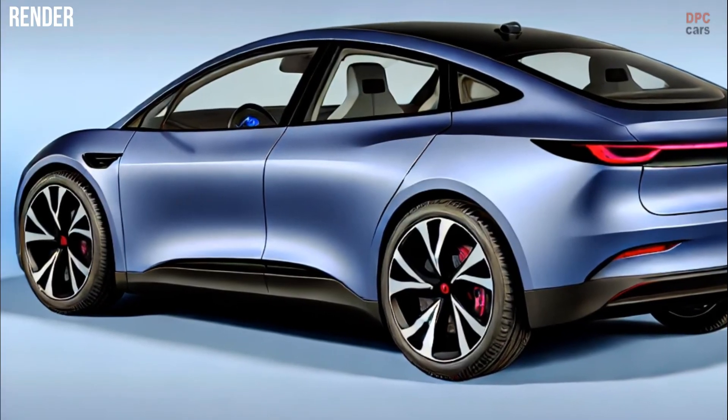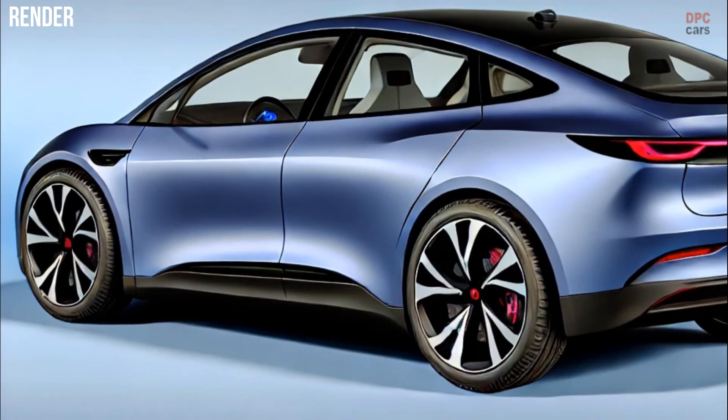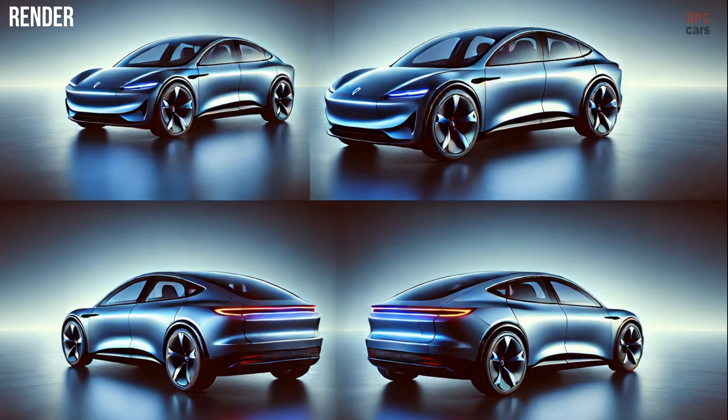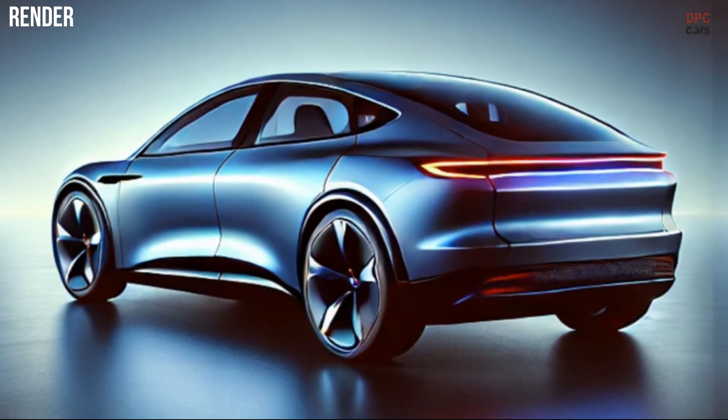Rumors suggest that production may already be underway at Tesla's Gigafactory in China, with limited initial output paving the way for full-scale manufacturing. This timeline points to an official debut before the year ends, with customer deliveries projected for early 2025.